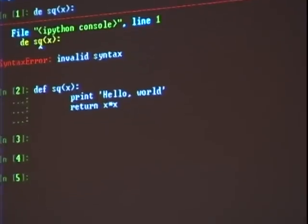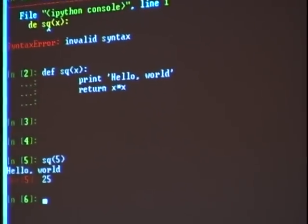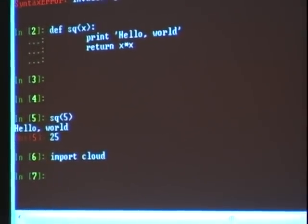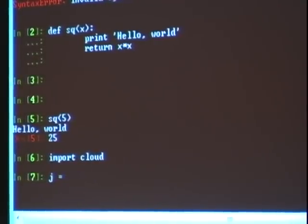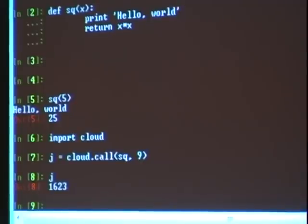How do we move the square function over to the cloud? All we do is import the cloud library, which any of you can pip install at home or even right now. To offload it to the cloud, all you need to do is pass it into our library with a value — let's square the number 9. It returns j, which is what we call a job ID: a unique ticket indicating exactly which job we just ran on the cloud.